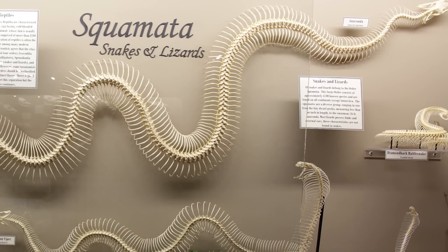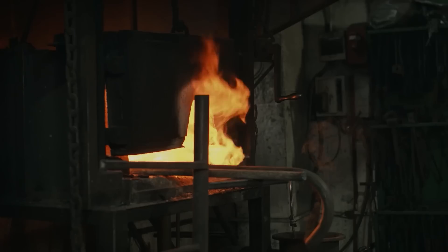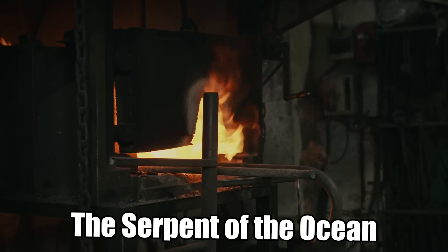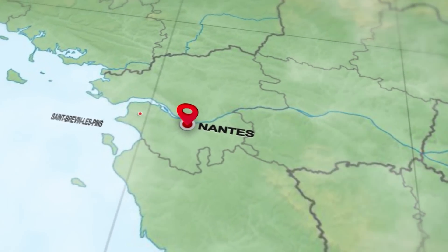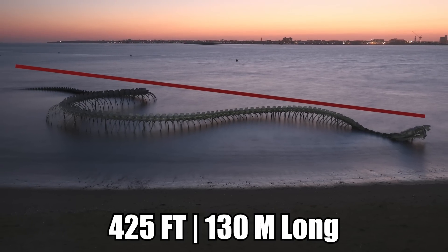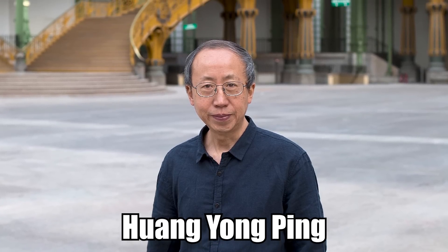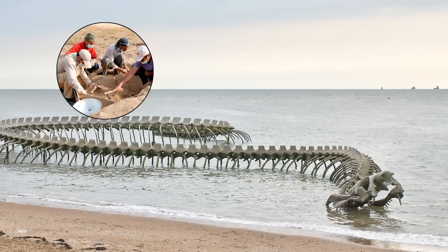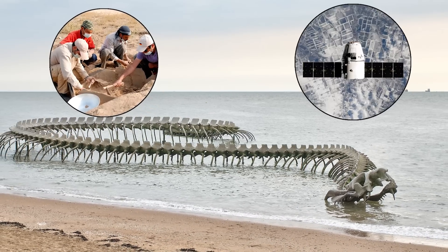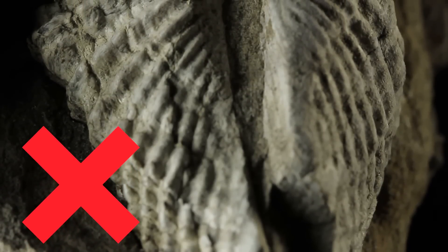As it turned out, this skeleton is real — but it isn't a biological skeleton. It's a metal sculpture called the Serpent of the Ocean, located west of Nantes in the small town of Saint-Gervais-le-Pont. It's approximately 425 feet long and has been on the beach since 2012. The snake was created by Chinese artist Huang Yongping. Although it can indeed be seen from satellites, it's not the fossilized skeleton of a prehistoric serpent.